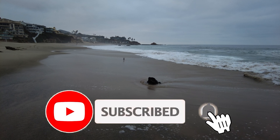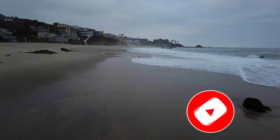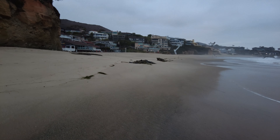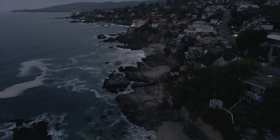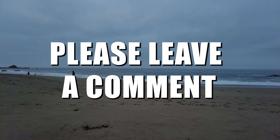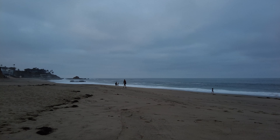Of course, consider subscribing if you are new. Please leave a comment saying what you thought of the video — it really helps the video find more people, and it also helps me to improve.